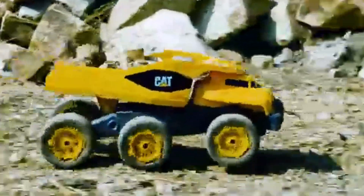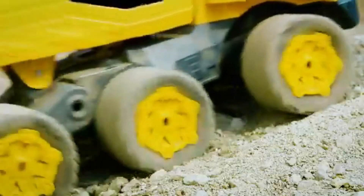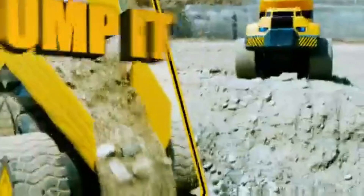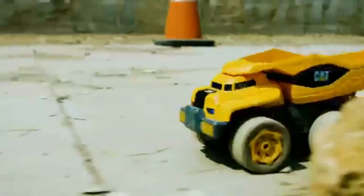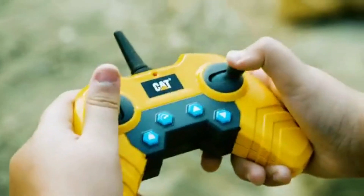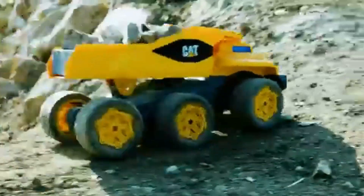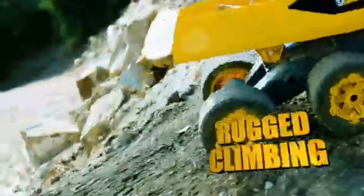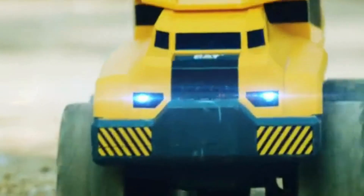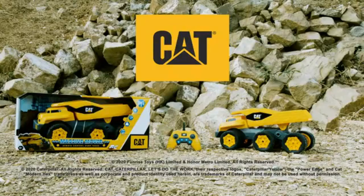Introducing the Massive Mover RC from CAT — with all-terrain six-wheel performance and a motorized dump bed, it's the biggest, fattest, fastest truck you've ever seen. The Massive Mover RC has two modes: speed mode with epic scale speeds up to 80 miles per hour, and haul-and-dump mode with heavy hauling and rugged climbing action. This is one truck you don't want to mess around with — the Massive Mover RC from CAT.